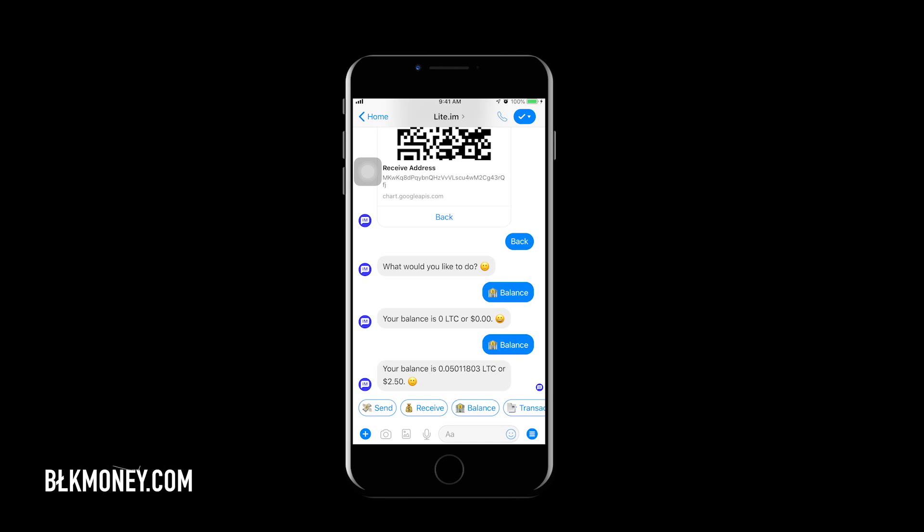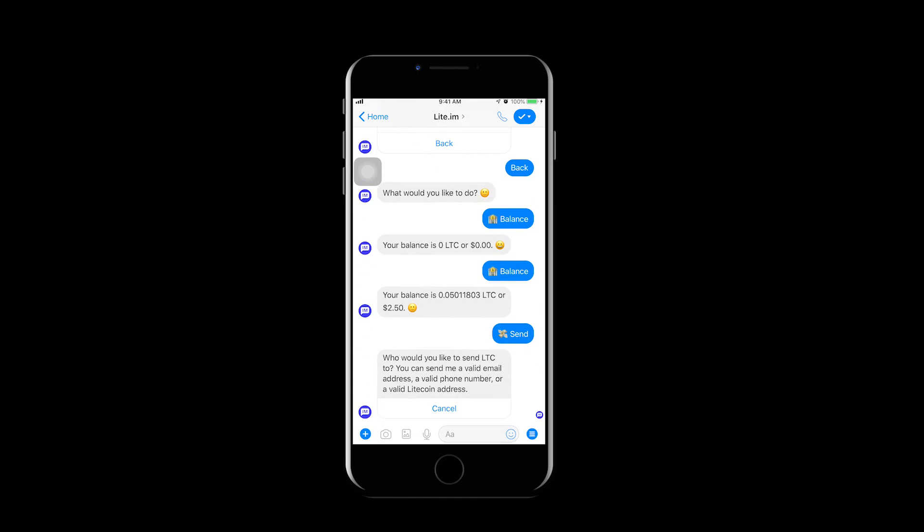So what am I going to do with 0.05011803 Litecoin? I'm going to click 'Send' and transfer it to another wallet. We can send Litecoin to a registered email address, phone number, or Litecoin wallet address. I'm going to send it to my other Lite.im address by telephone number — I think this is easy and very practical when sending funds. Let's enter the country code and telephone number, then click 'Send.'